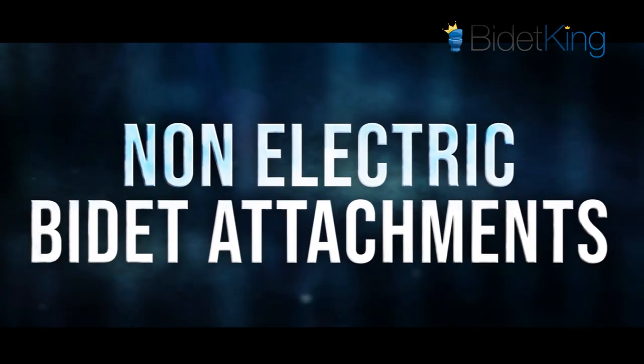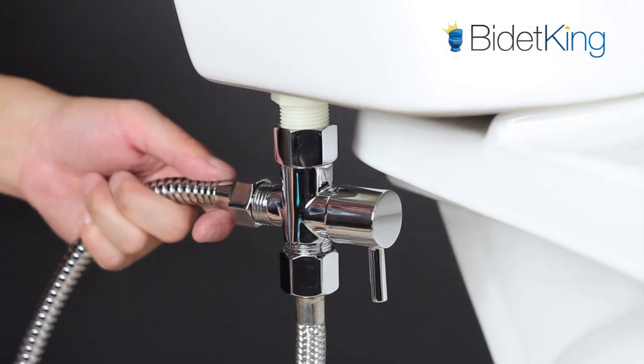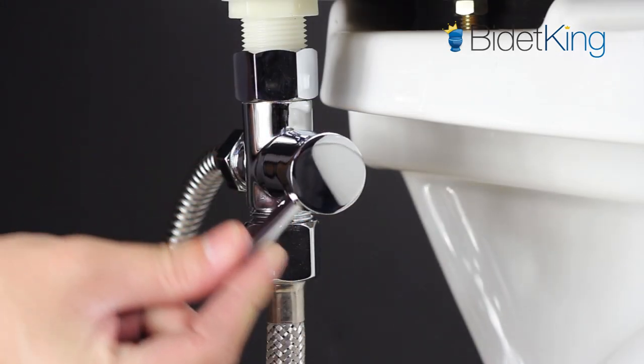Non-electric bidet attachments are the most affordable bidet option, but make sure you find a model with high quality metal fittings for a leak-free experience.